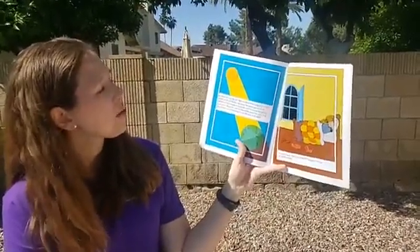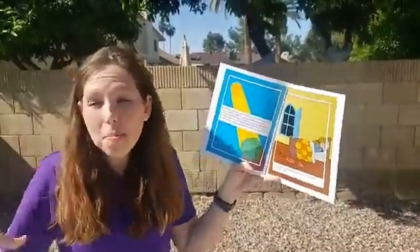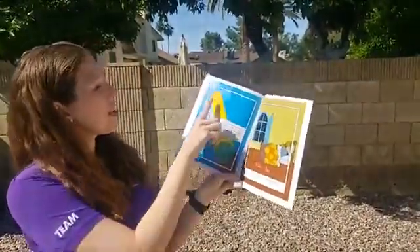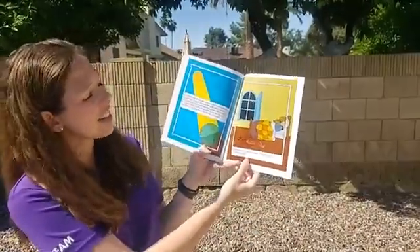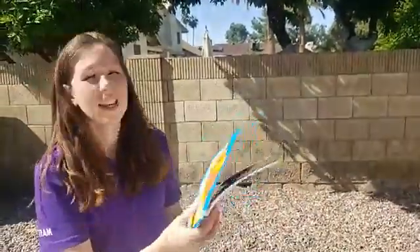My dad tells me the Earth spins round and round and makes a complete turn once every 24 hours. So we are actually moving — even though I'm standing still, the Earth is moving. We're moving around the sun. It is night now, the sun is down, and it is time to sleep. The end.